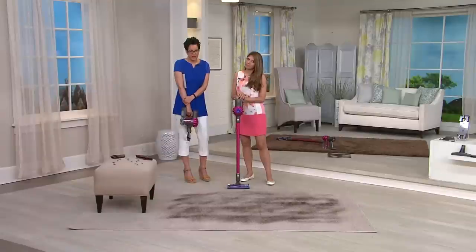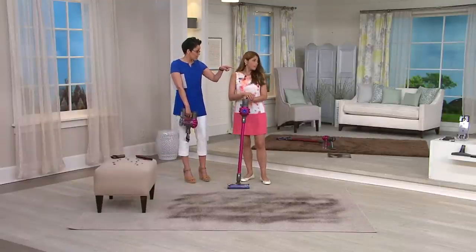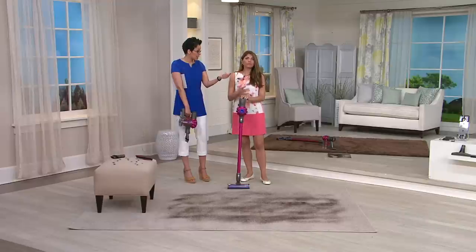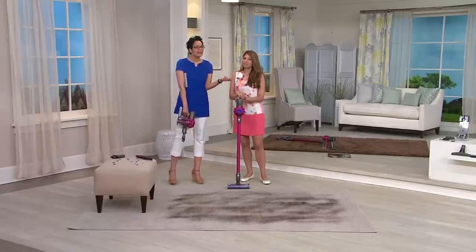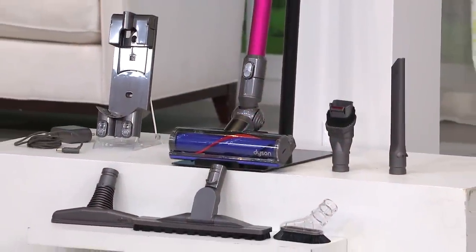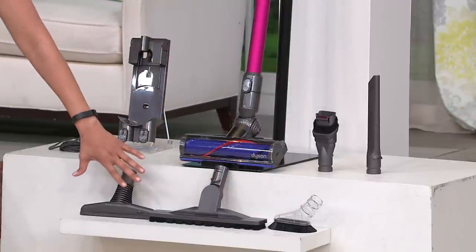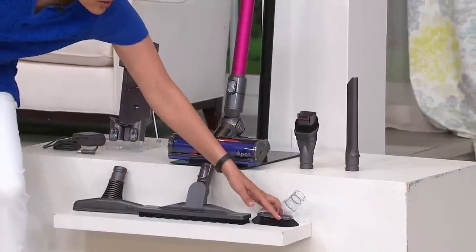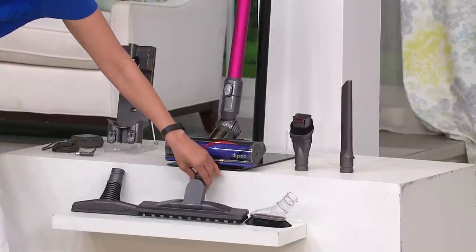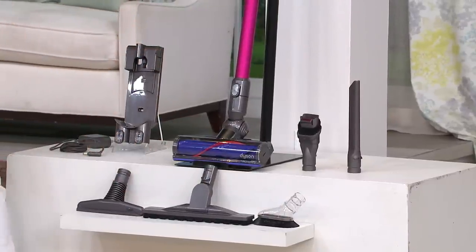We do better than the stores because we have easy pay and three more attachments — the soft dusting brush, the articulating tool, and the wide nozzle — that you will not get in the marketplace. Each one of those can easily run $20 to $50 individually. These three are only available here at QVC with this sale price. Item number V33434.